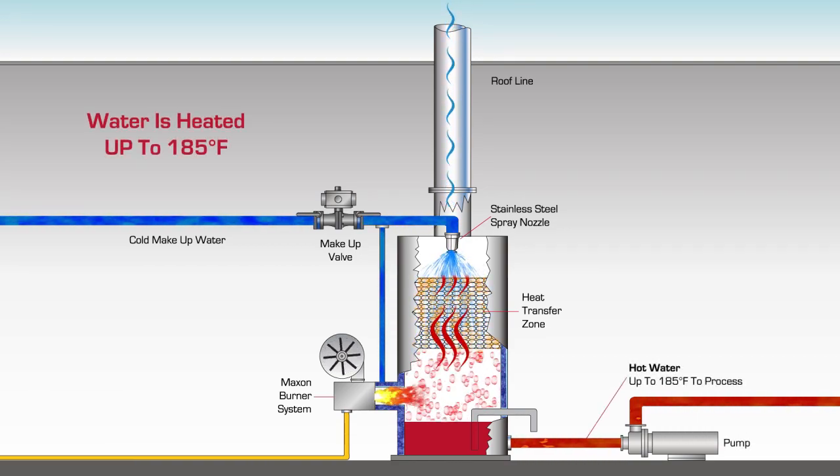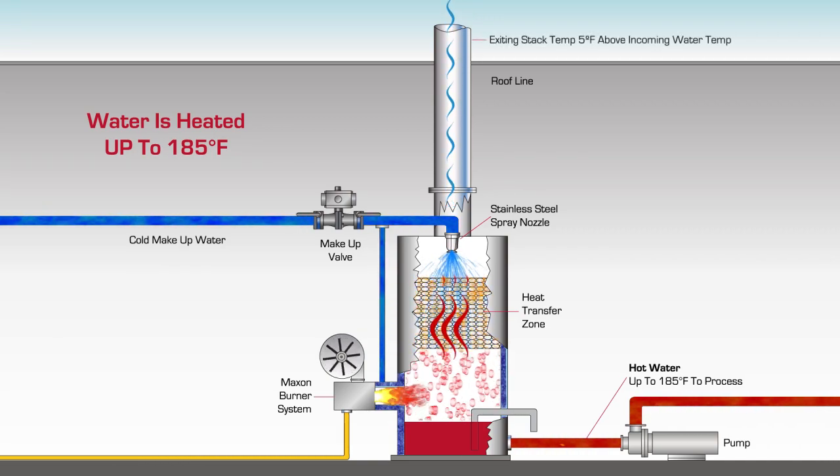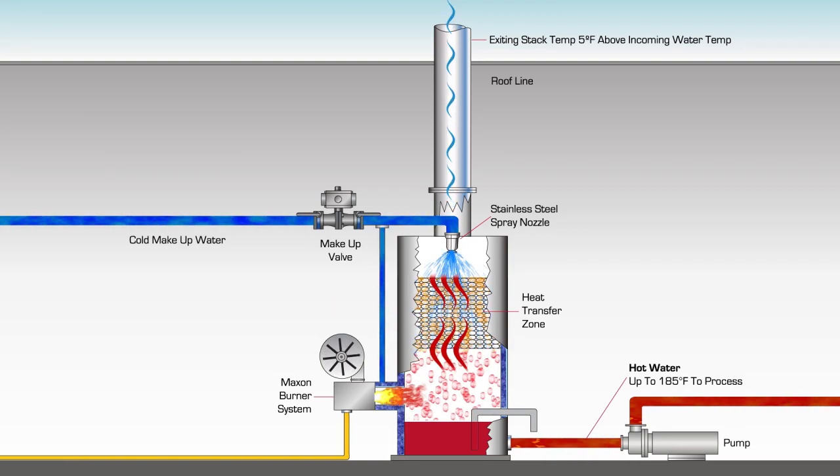The non-pressurized, open-vented Maximizer Heater contains 100% stainless steel wetted parts and is capable of heating water to a maximum of 185 degrees Fahrenheit, while maintaining an exiting stack temperature to atmosphere as low as 5 degrees above the incoming cold water temperature.